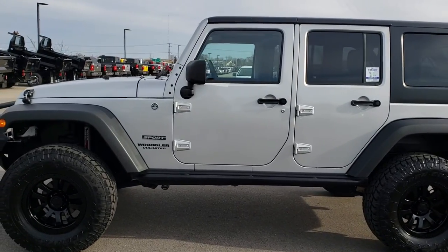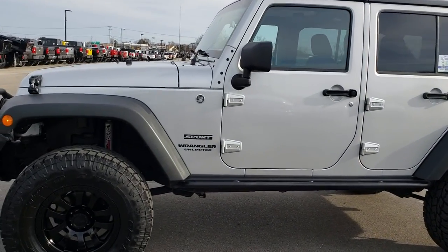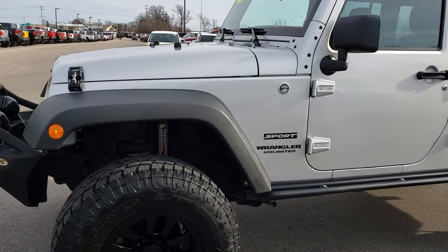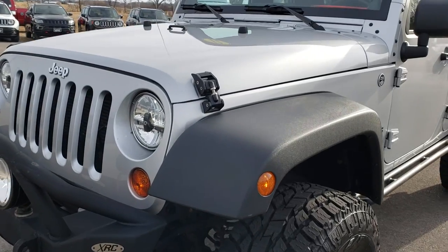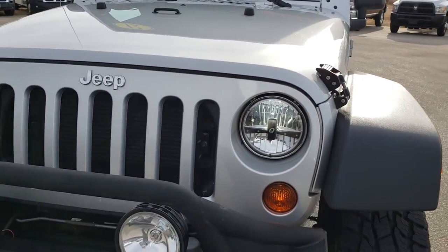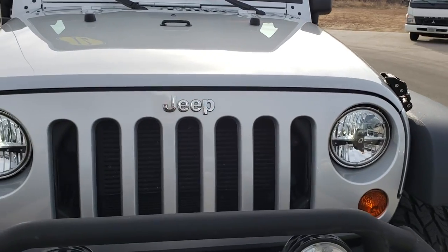This is stock number 9448. We are here at Summit Automotive in Fond du Lac, Wisconsin — your new and used Jeep Wrangler Headquarters. Today we are checking out this super clean 2012 Jeep Wrangler Unlimited Sport.